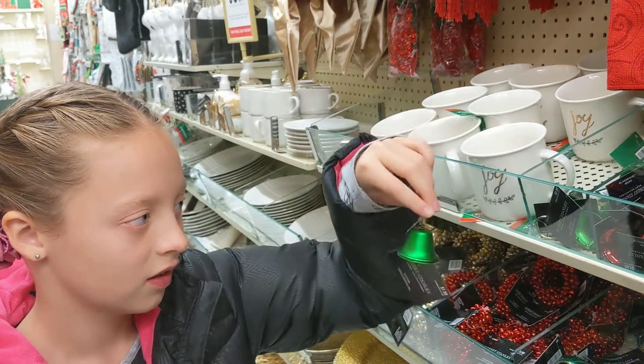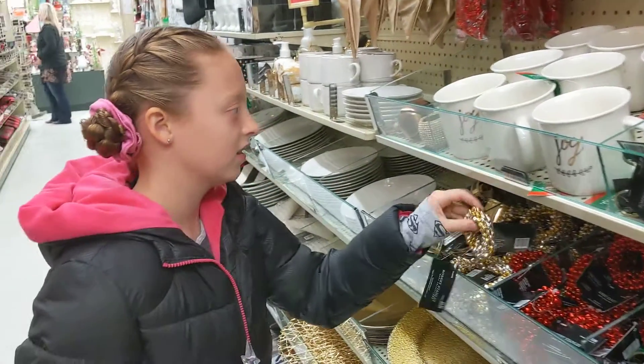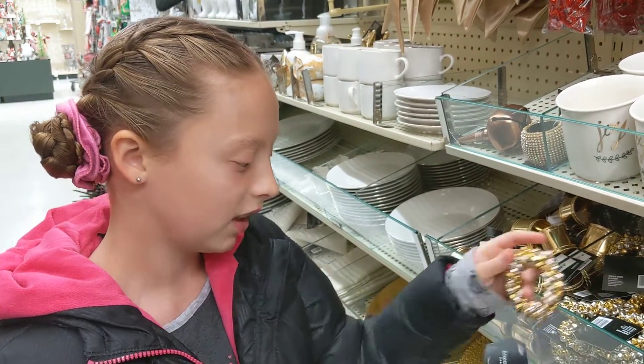Here are some wreaths made of little bells for your dolls, really cute.